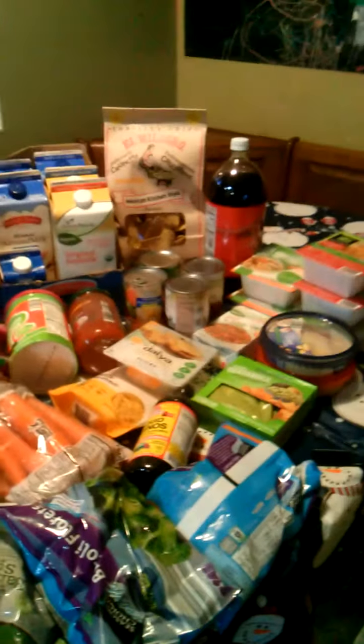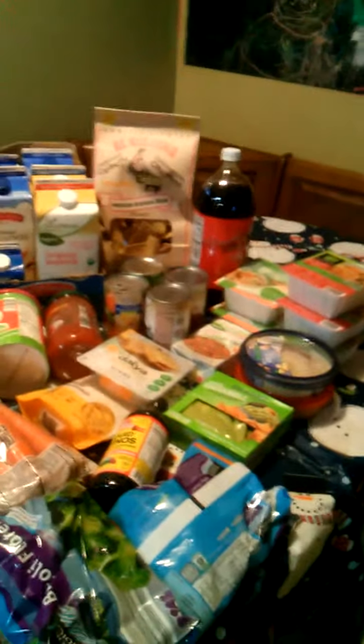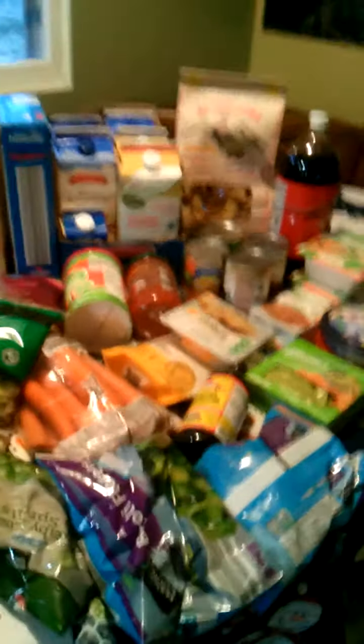We are eating through all of our pantry items that we have left — some canned foods, some extra rice. We have some potatoes, some onions, that kind of stuff. So this is just a supplement. We're going to be eating through all of our stock that we already have. Let me show you.